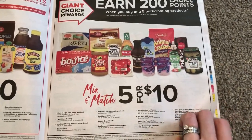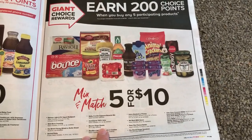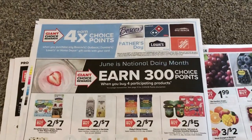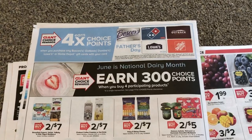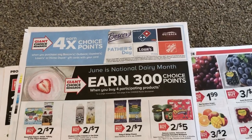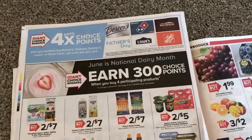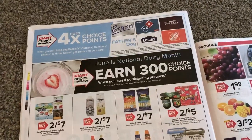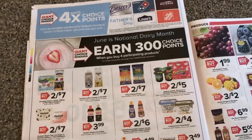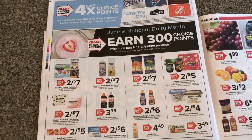I'm trying to think if we might have a coupon — I don't know if they're valid on the Bounce — but other than that, I really don't know of any other coupons on those products. Four times the choice rewards points on Boscov's, Outback, Domino's, Lowe's, or Home Depot. If you need an appliance and you're getting it at Lowe's or Home Depot, get the gift card and earn the extra points. If you know ahead of time that you're buying something for someone for Father's Day at any of those stores, getting gift cards is a good way to save a little.